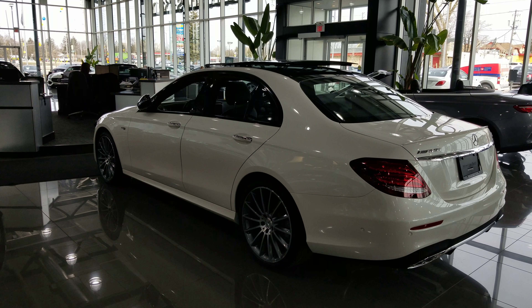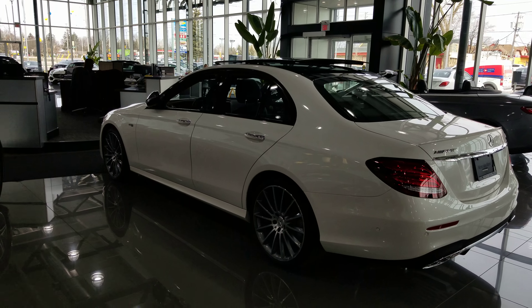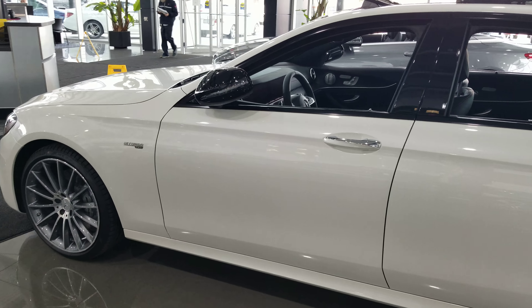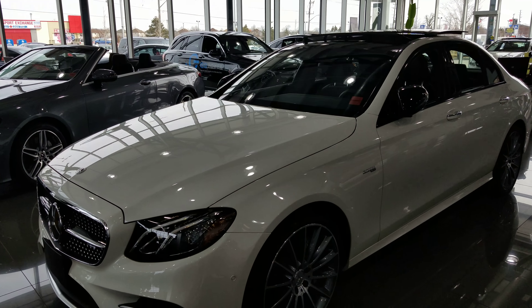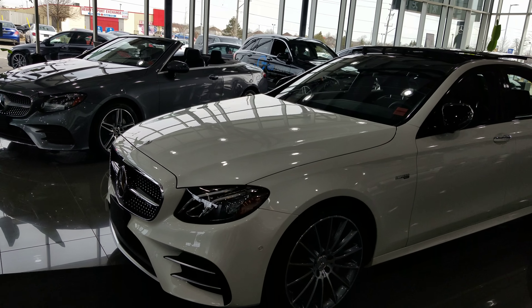It has the upgraded 20-inch AMG multi-spoke wheels, wireless phone charger. This unit is absolutely gorgeous. It has features like climate comfort front seats, Burmester sound system, foot activated trunk release, heated rear seats, even has the power trunk, and keyless go.